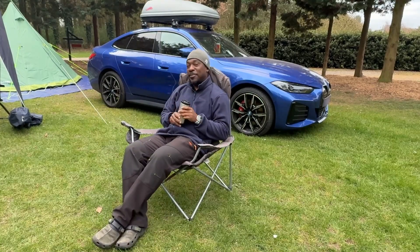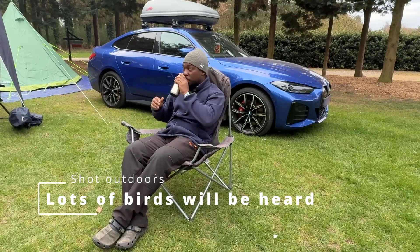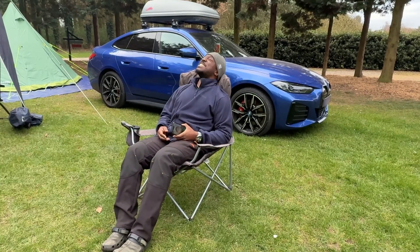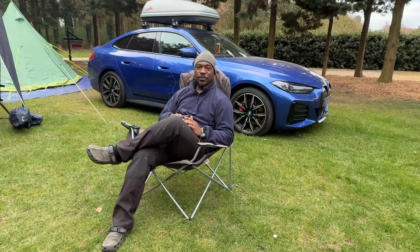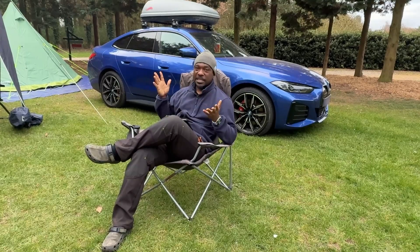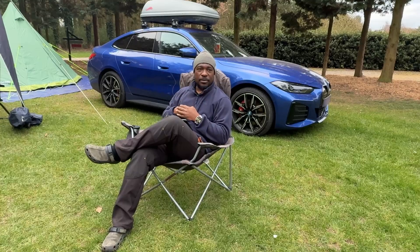Alright everybody, welcome back — let's have some coffee and a chat. You join me in the beautiful Norfolk, with the grayish looking skies. You can clearly see I am on one of my camping trips. I came with some friends and they have left because they had to go away early, and I wanted to stay an extra day to go do some birding and to make this video for you guys.